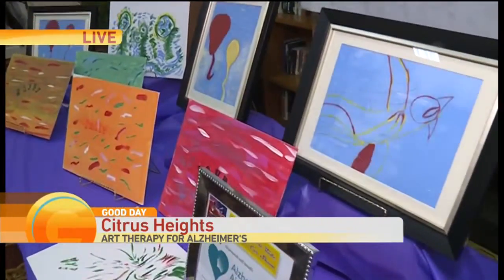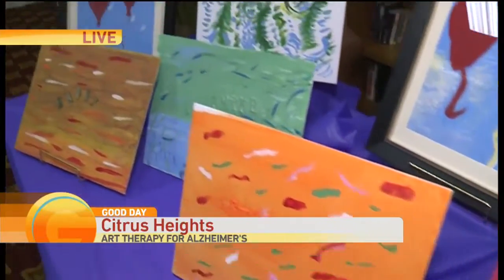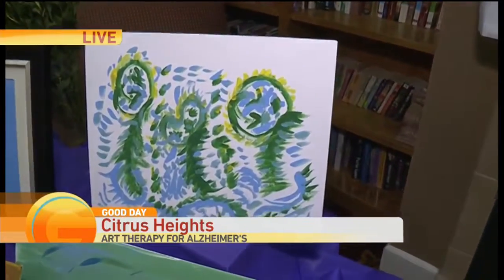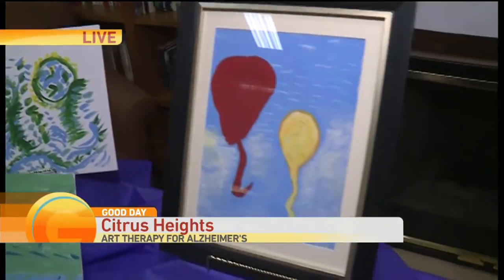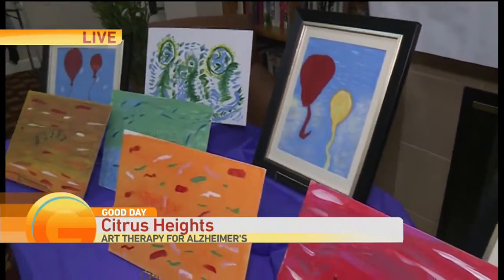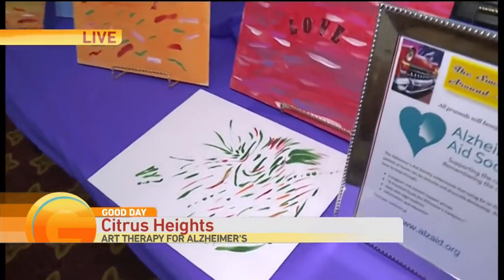As Sandra Timmerman, the director here, was telling us, you use this to kind of alleviate some of the stress that comes throughout the door, because it can be frustrating to deal with Alzheimer's. This helps them relax and gets their mind off of everything else, and it gives them another thing to focus on — the colors and doing the brush strokes. It's very soothing for them.